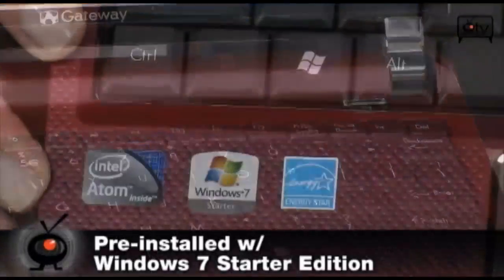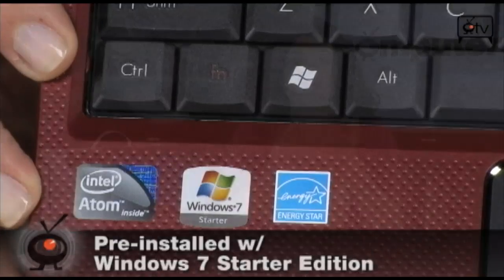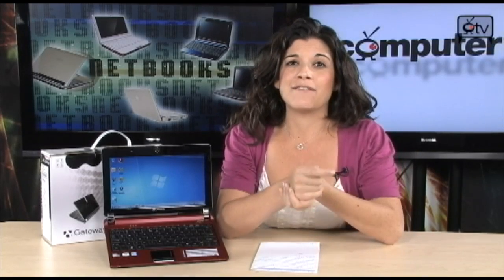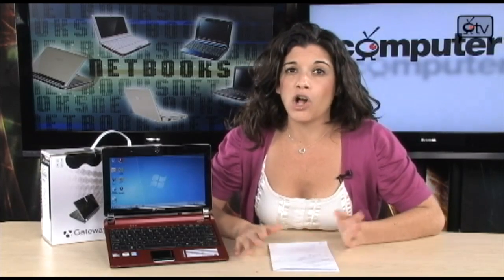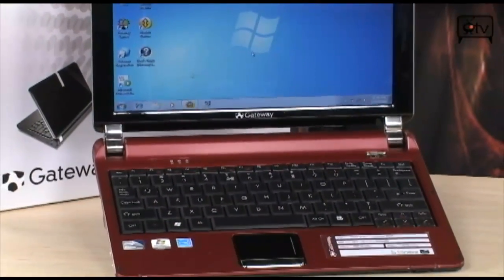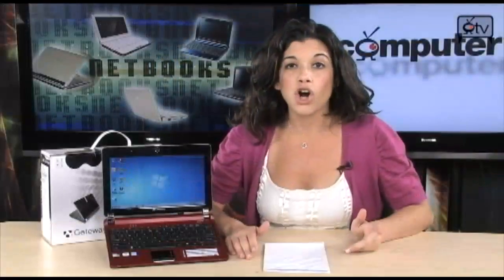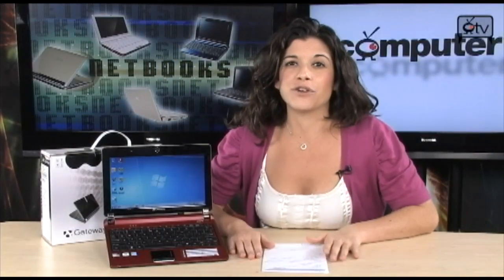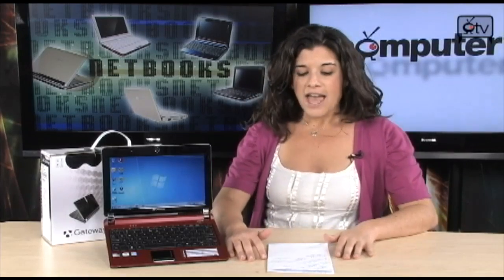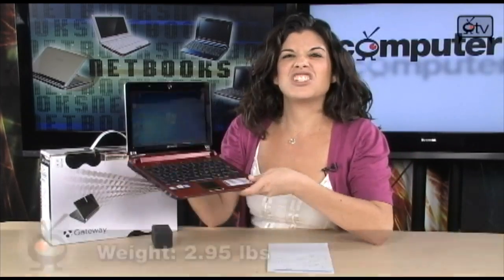It also comes equipped with Windows 7 Starter Edition, which is the most basic edition. You can be sure that Windows 7 is going to be lightweight, it's going to keep your computer safe, and you have easier access to all of your wireless connectivity to stay online and be connected. It also comes equipped with Intel Graphics Media Accelerator 950, a 5-in-1 card reader so you can easily load all your movies and photos, 802.11 BNG wireless, and a 6-cell battery